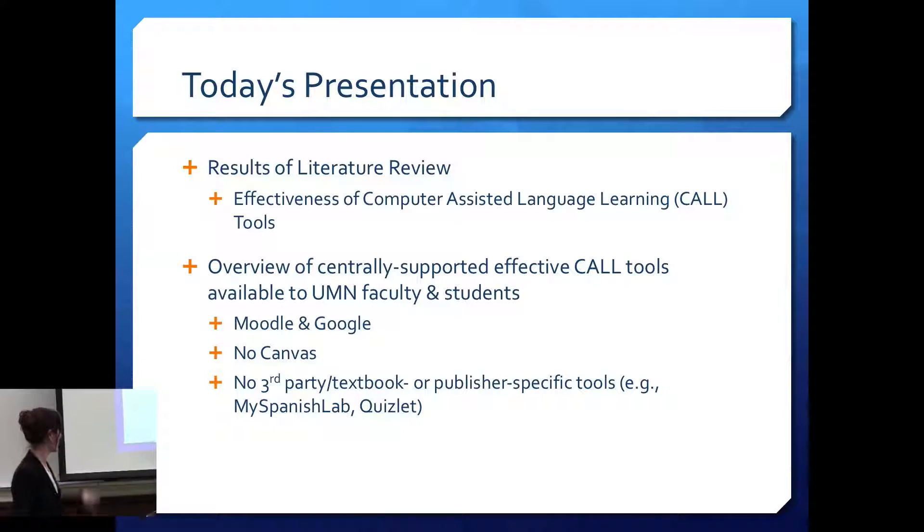I'm going to be looking at the centrally supported tools — things that work with Moodle and with Google. I have not used Canvas personally, which is the competitor to Moodle, so I'm not going to be talking about Canvas at all. I'm also not going to be talking about third-party, textbook, or publisher-specific tools. Things like Spanish lab or Quizlet exist, but we won't be looking at those today.